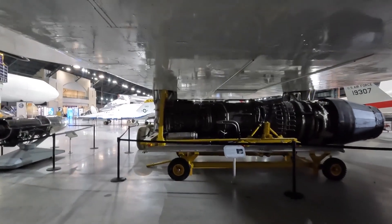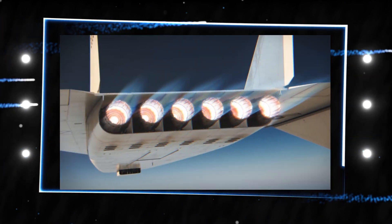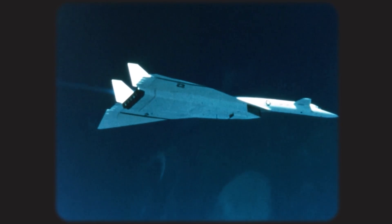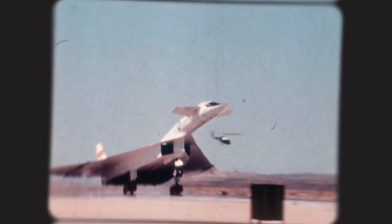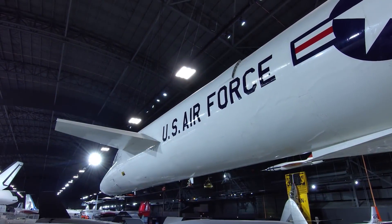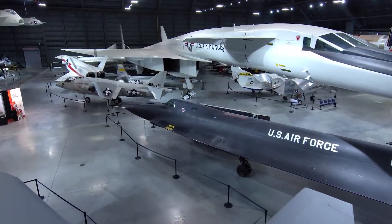The XB-70's engine of choice was the General Electric YJ93-GE-3 turbojet with afterburning capability. The dry thrust output of each engine was 19,900 lbf, with afterburning thrust reaching 28,800 lbf per engine. Overall performance comprised a top speed of 2,056 mph, up to Mach 3.1, a cruise speed of 2,000 mph at Mach 3.0, a service ceiling of 77,250 feet, and a combat load range of 4,288 miles. The Valkyrie's body was built using a honeycombed core wrapped in stainless steel panels in a sandwich arrangement, with titanium utilized at high-temperature areas. The aircraft was designed to take advantage of compression lift, a naturally occurring byproduct of flight at high speed and high altitude that can employ generated shock waves as high-pressure air to produce additional lift.